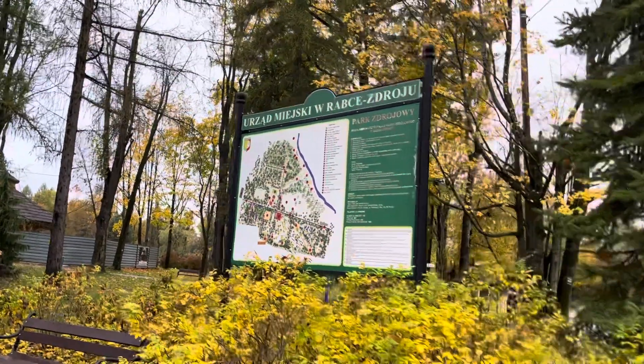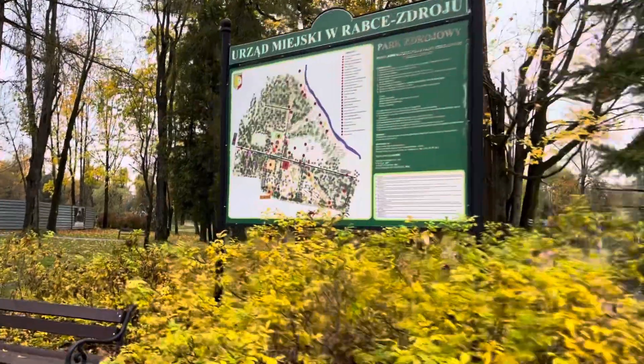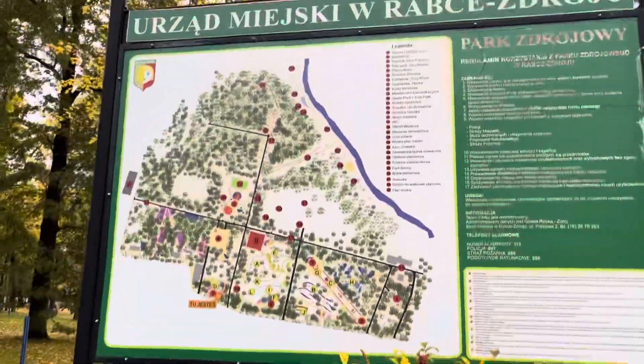You can see the name of the town there on the board, and the board tells you about all the different things you can see inside this park.